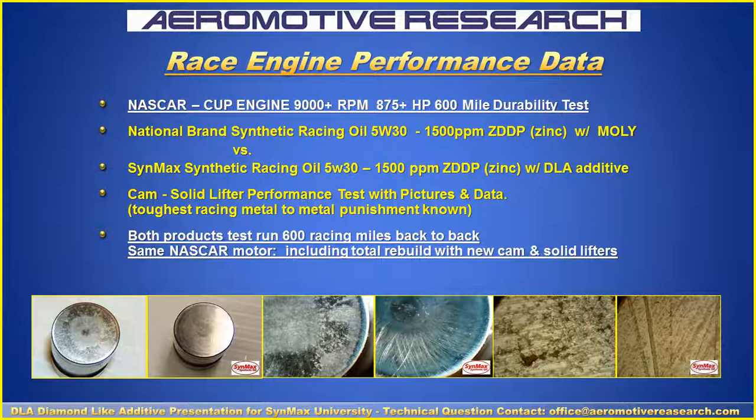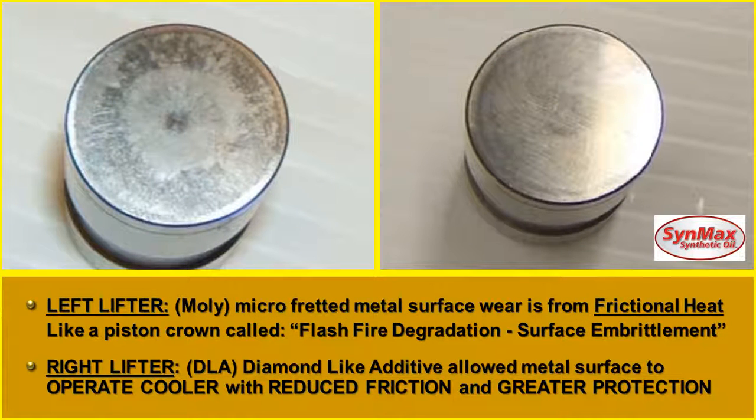This is the toughest racing metal-to-metal punishment known. Both products ran a 600-mile back-to-back dyno simulation test on the same motor, swapping out brand new cam and lifters that were previously broken in. The lifter on the left was micro-fretted and pitted from frictional heat — a flash fire degradation and surface embrittlement. It gets so hot it's like a fire on there and the surface degrades and breaks. The lifter on the right, with the diamond-like additive, allowed the metal surface to operate cooler with reduced friction and greater protection.